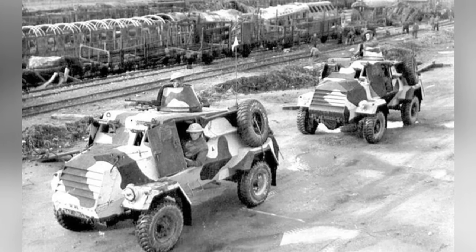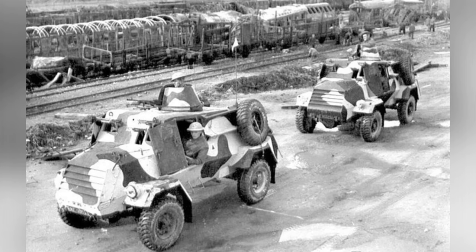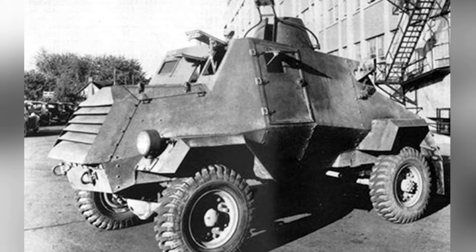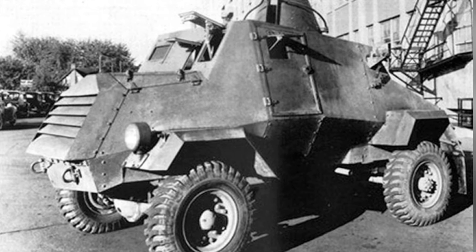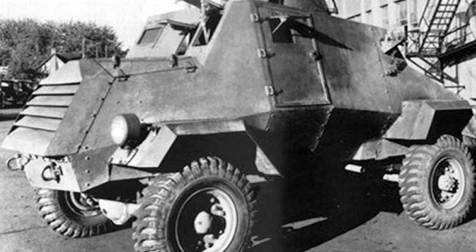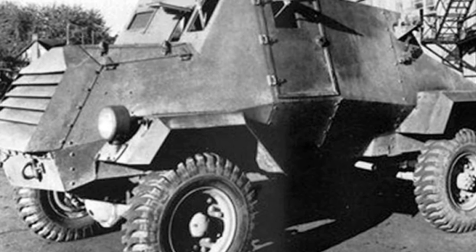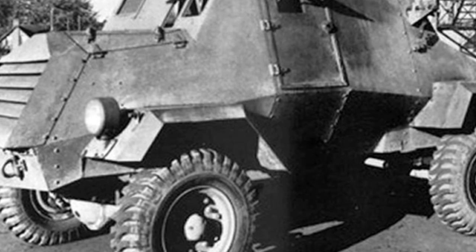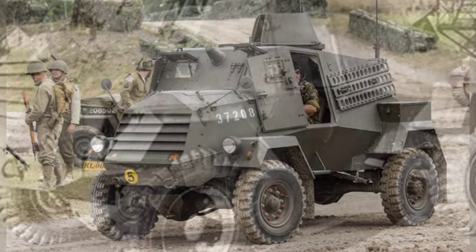The Otter Armored Car used welded armor, with relatively weak defensive capabilities. The frontal armor was only 12mm thick and could only withstand small-caliber weapons and shell fragments. The front of the engine compartment had louvered armor that could be closed during combat, and the driver's position had a small hinged window.